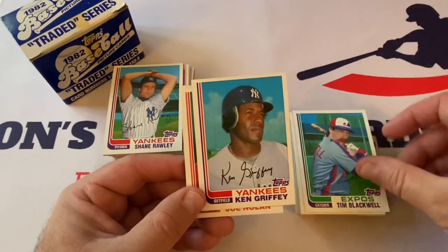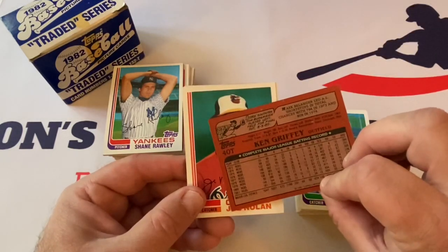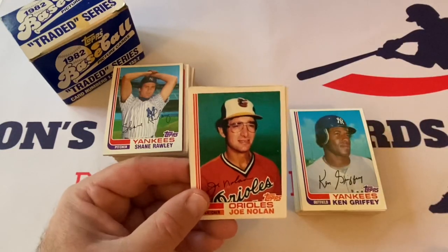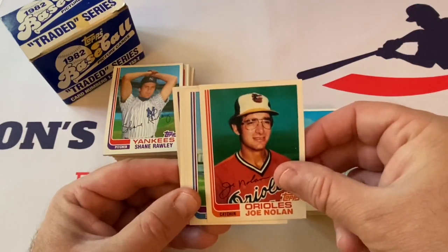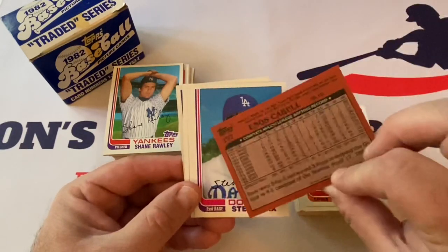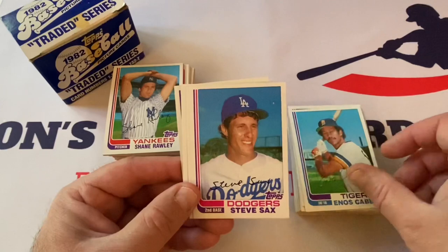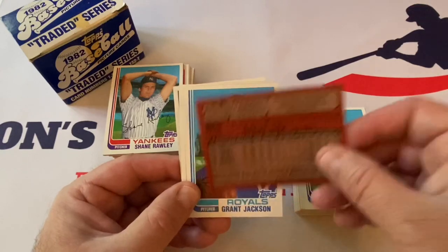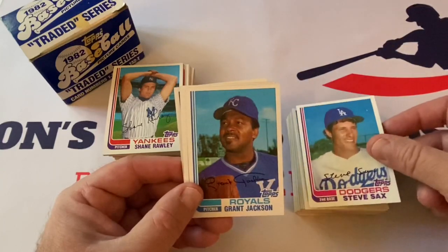Ken Griffey Sr. — not smiling in that picture, because he was traded from the Reds to the Yankees. He probably wasn't very happy about that. Joe Nolan — love the glasses, just a classic look. Enos Cabell — played for the Astros for like the longest time, and the Giants for what, one year, started out with the Orioles. Steve Sax — another one on the standalones. I don't think he's in 81, so this is probably his rookie years per se, though obviously not considered a rookie card.